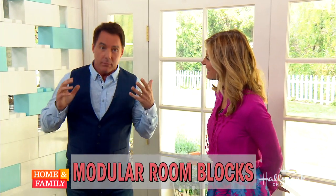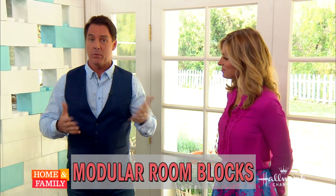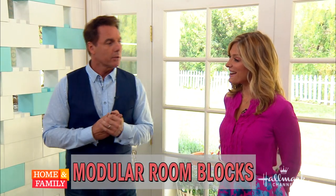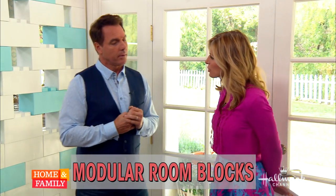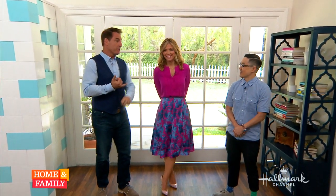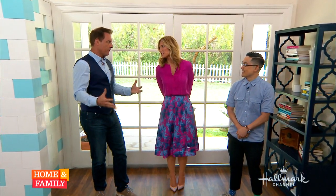Modular furniture is one of the latest home design trends happening right now, and it can be the perfect solution for someone whose family's expanding — maybe a little one on the way in August. It's also a little nostalgic. Why is it trending so much now? I see it everywhere. This is Everblock.